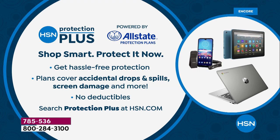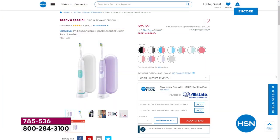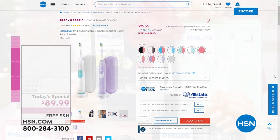When you place your order on hsn.com, use item number 785-536 and choose the white or the pink, then choose your additional color — black, green, violet, or blue. Everybody will get a $40 total mail-in rebate, which makes each one of those brushes only $25. We do have the additional brush heads, but we're sold out of the black refills.